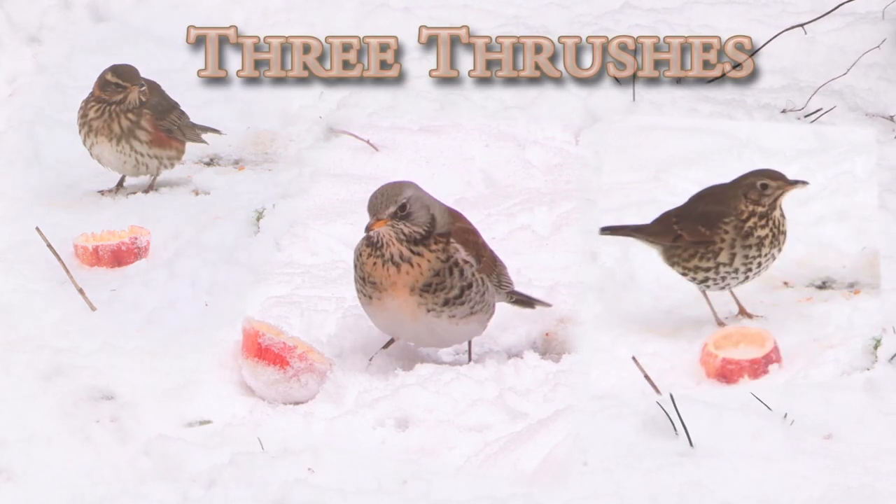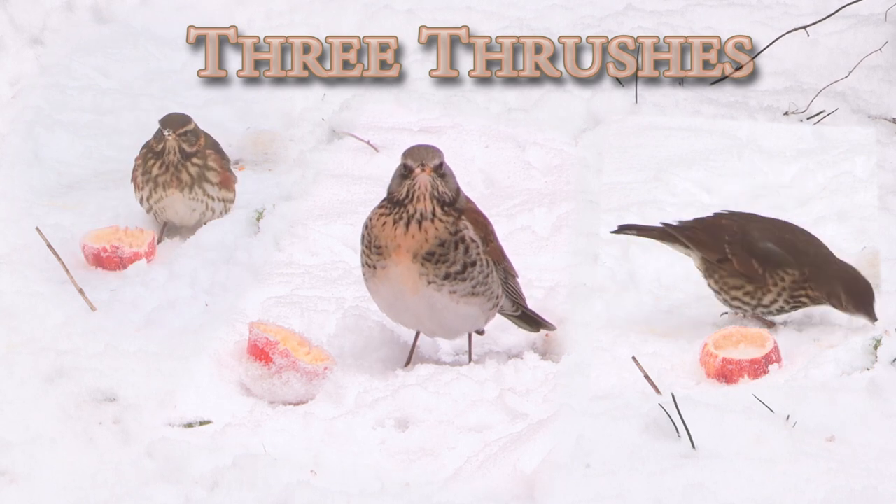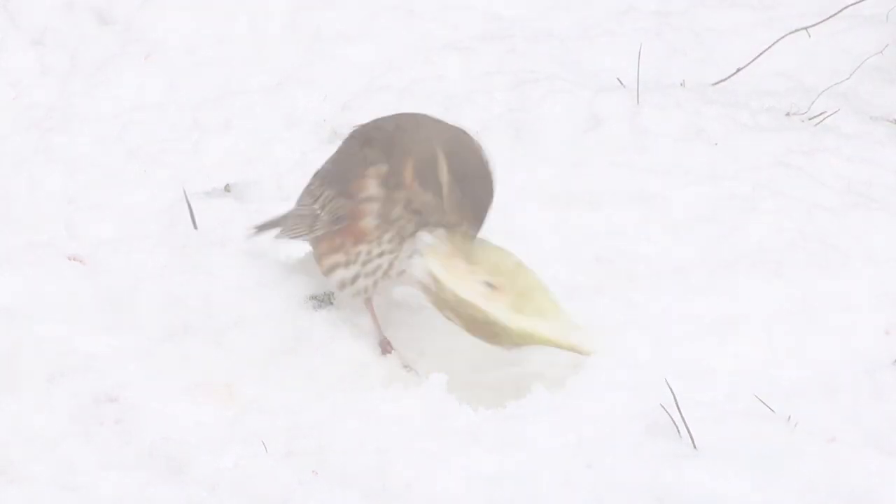Like many parts of the country, weather warnings were given to keep off the roads unless your journey was absolutely necessary, and this was the perfect excuse to spend a day filming in the garden.